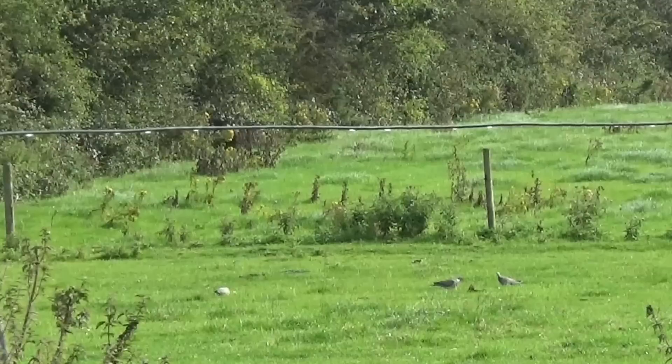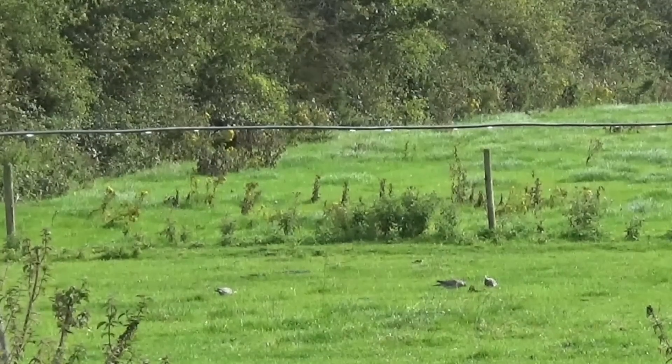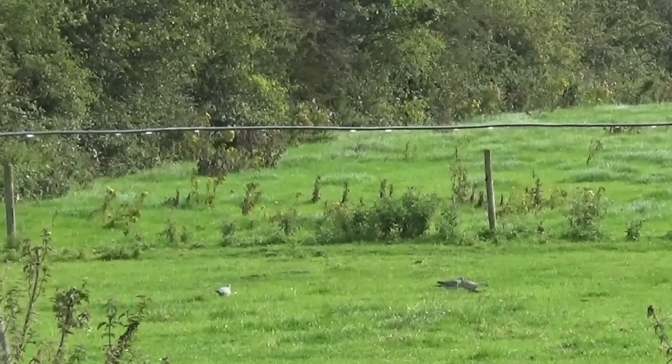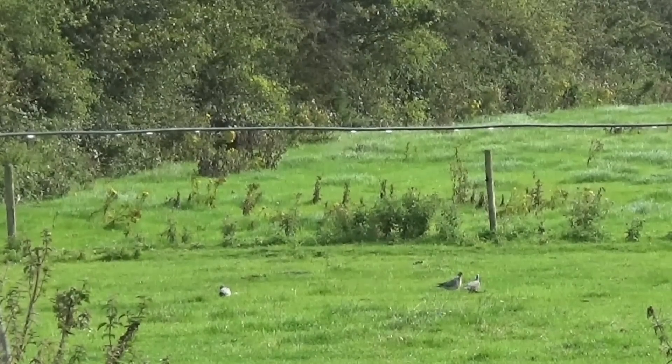There were plenty of wood pigeons in the area — they were landing all over the field we're targeting. These three were quite far in the distance, well out of range of a shot. I just filmed them for a while and observed their behavior. As always, it's about being patient and waiting for your next opportunities.